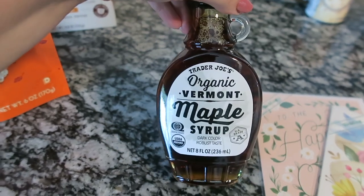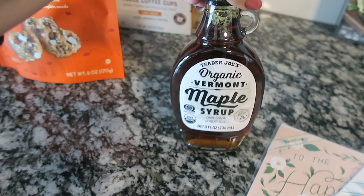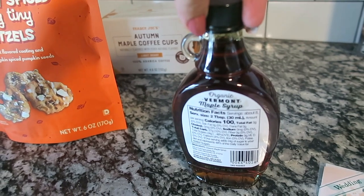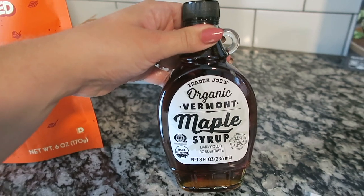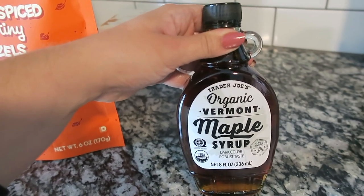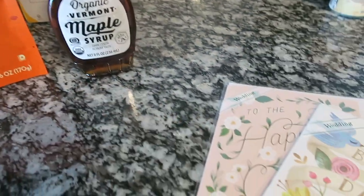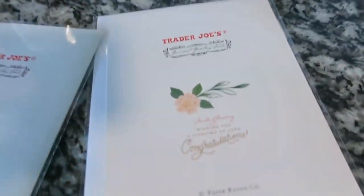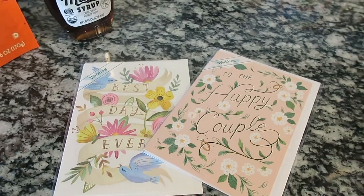I also got just maple syrup. I've been using sugar-free maple syrup with my pumpkin spice waffles and pancakes, but I grabbed regular maple syrup. I think this might be the seasonal one because it was over in the seasonal section — could be Vermont maple syrup in the fall. I also grabbed a couple of wedding cards — they're just so cute and they're like a dollar, so I grabbed these for some clients.